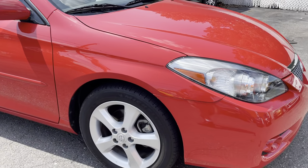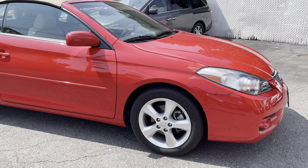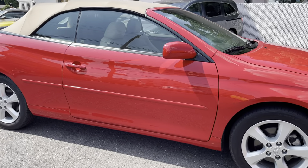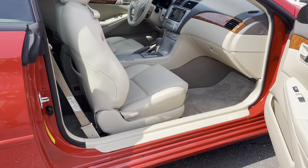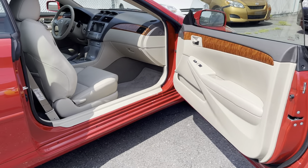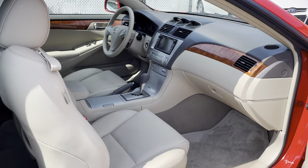SLE, 18,000 miles on it. Red, tan leather, tan top, non-smoker. It's fully loaded, and if you're looking for a front-wheel drive midsize drop top, this is it.